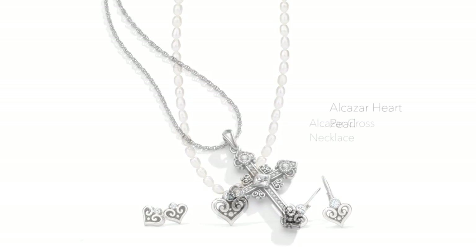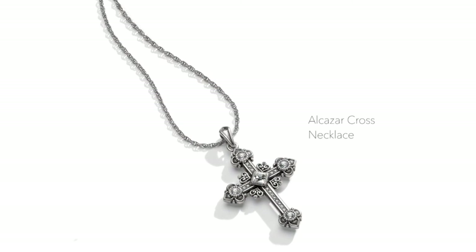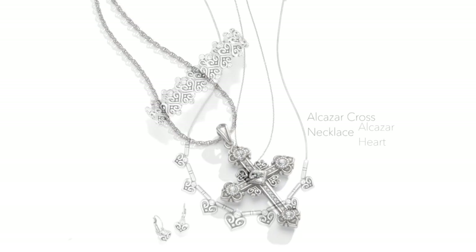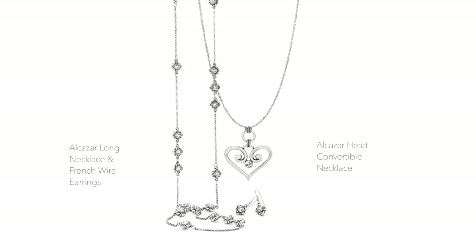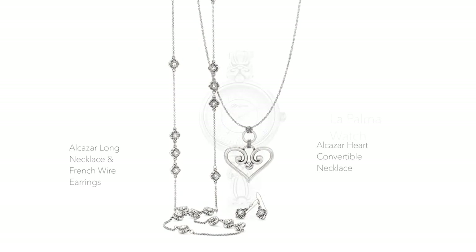Alcazar is designed as a versatile collection. It's very classic and timeless — it doesn't understand age, it doesn't understand season. Depending on your wardrobe, it can be very glamorous or it could be very casual.